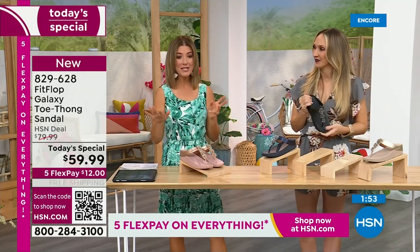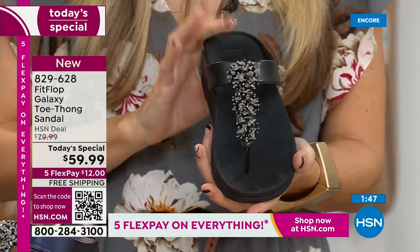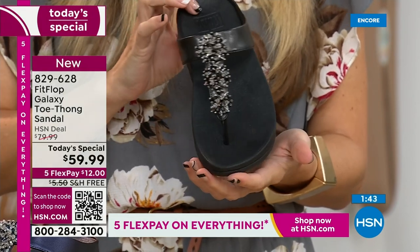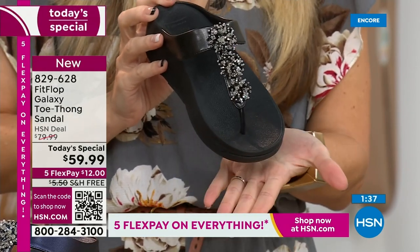What color and size are you getting? This is standard for Fit Flop — they only do whole sizes in sandals. They're 5 through 11, whole sizes only. If you are a half size, size down. My 9.5s go down to a 9. We have a wider-than-average toe box, and you're going to have plenty of room.